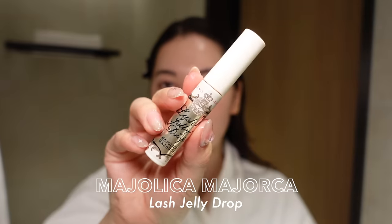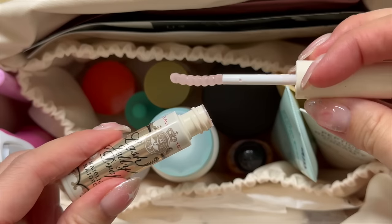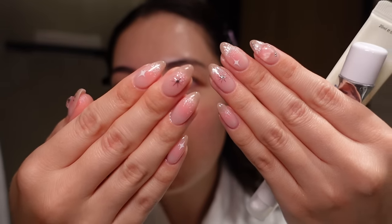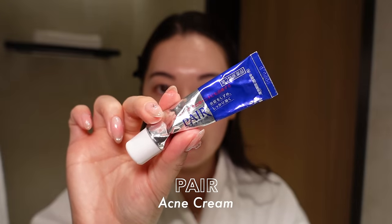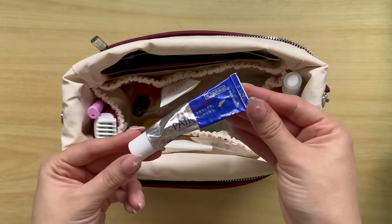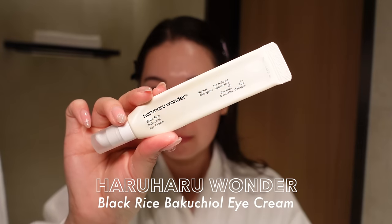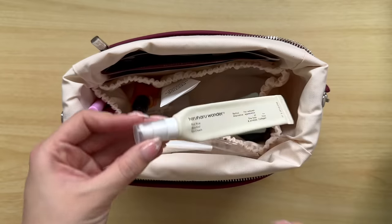In the side pocket I keep all my special care items. My lash serum — it is the Majorica Majorica Lash Jelly Drop, which I'll use in a little bit. I've also got the Decatur Nail Oil Serum, just for my cuticles. I don't always remember to use it every day while traveling, but it's good in a pinch. I actually got my nails done today. I also have the Pear Acne Cream, because when you travel it tends to cause stress and break you out — this is my holy grail spot treatment so I'm never without it. I usually carry the small size. And then the eye cream I brought this time is the Haruharu Wonder Black Rice Bakuchiol Eye Cream.